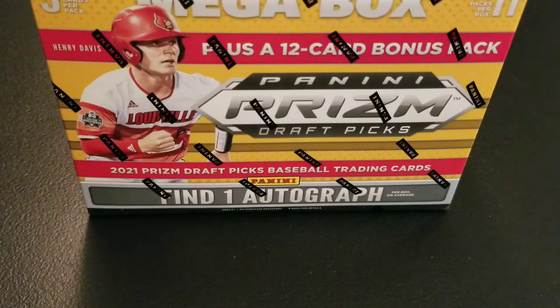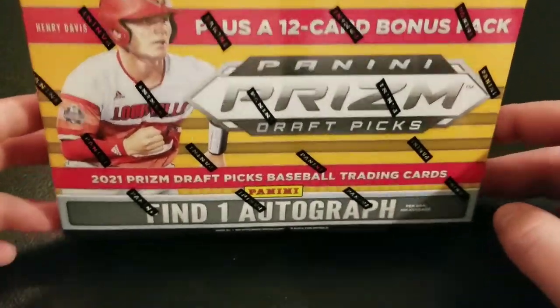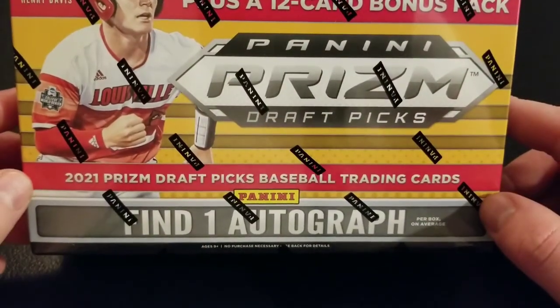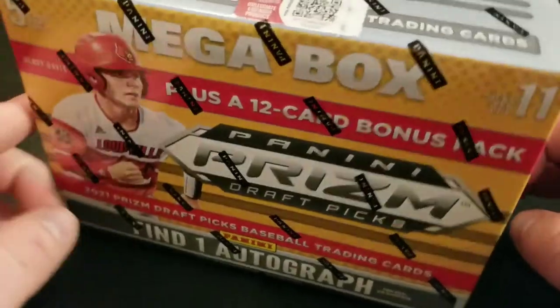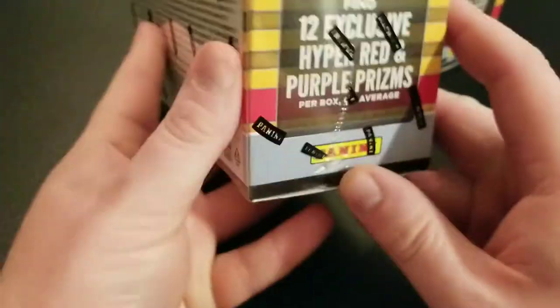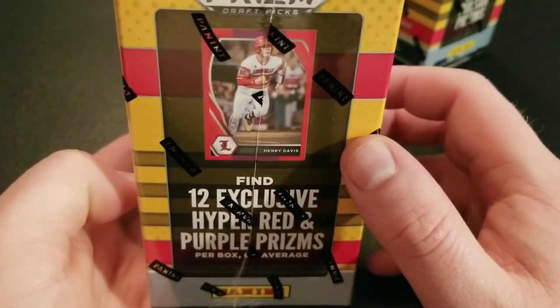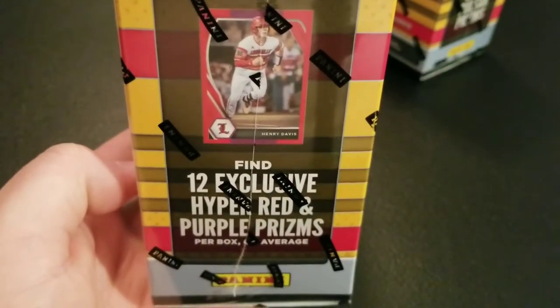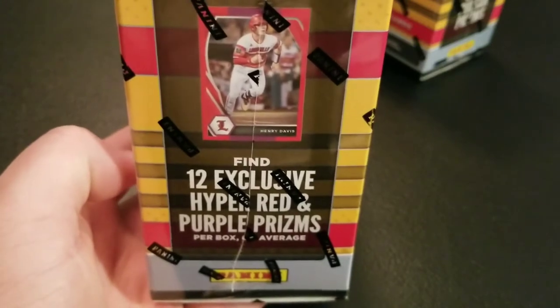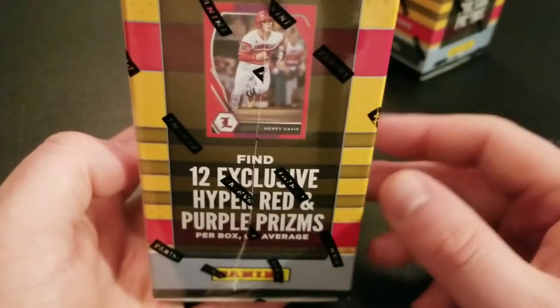Hey everyone, Ryan here with our final retail review for Target's Panini Prism Draft Picks 2021 Baseball Cards. So we have two Mega Boxes. Mega Boxes do have one autograph per box on average. We are going to get a 12-card pack featuring Hyper Red and Purple Prisms, so they're going to look a little bit like that — same vein as the rest of the Target Exclusives with that double-color look, which I'm not the biggest fan of, but if we pull a Henry Davis, that would be nice.